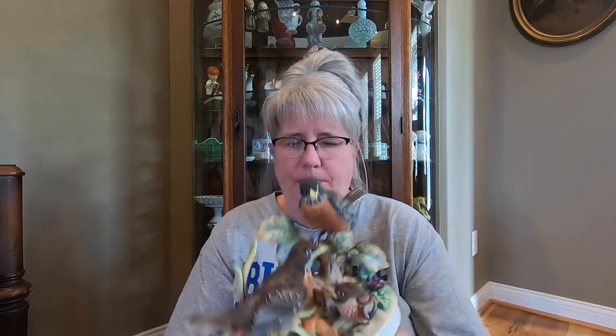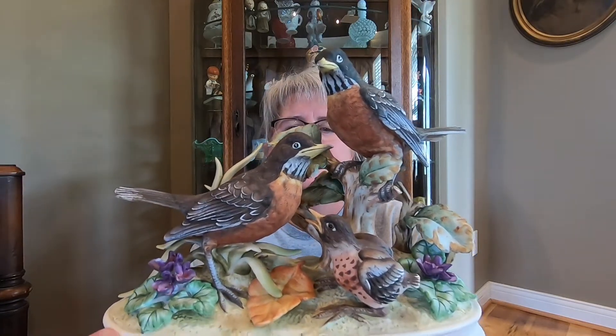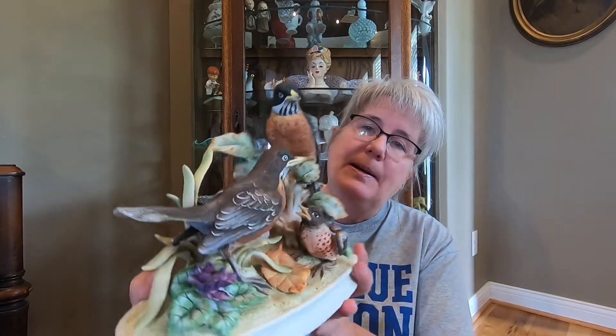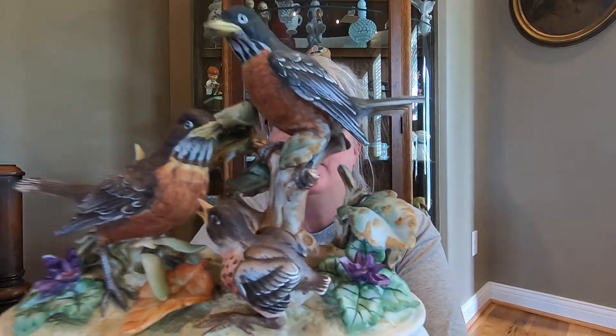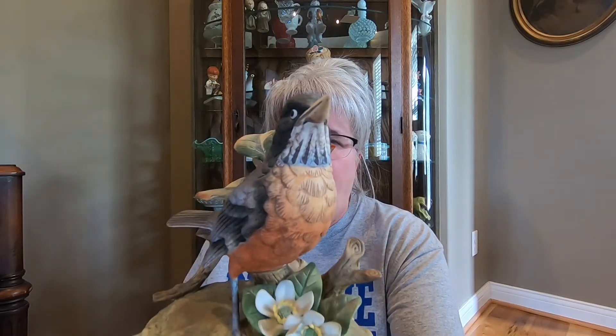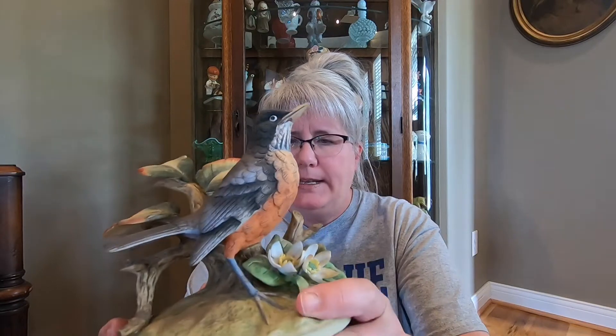Let me show you this big one first. This one here is Family of Robins by Andrea Sadek, and it looks like that. All of these are in pretty much excellent condition — no chips, no cracks, believe me. I looked over these things just to make sure. Then some of these had bases. This one here has a base. This is the Robin by Andrea, just a single Robin.